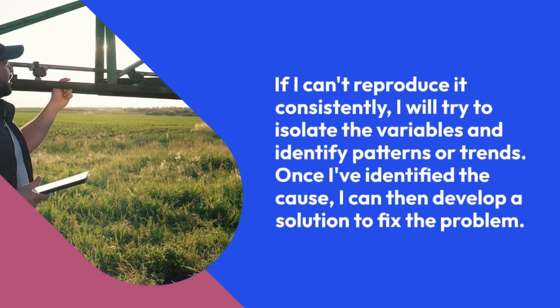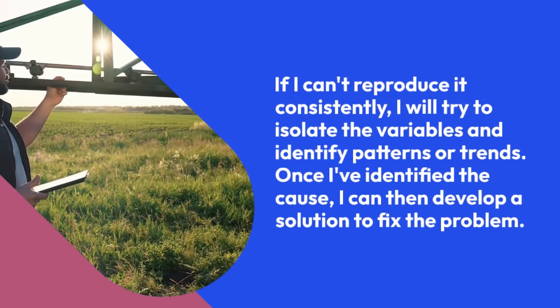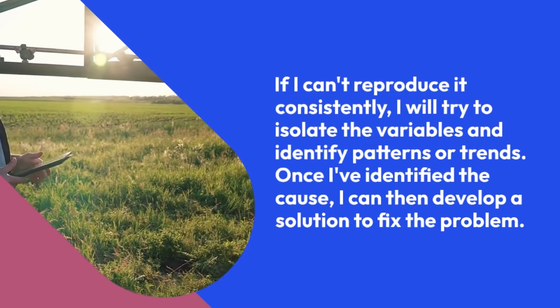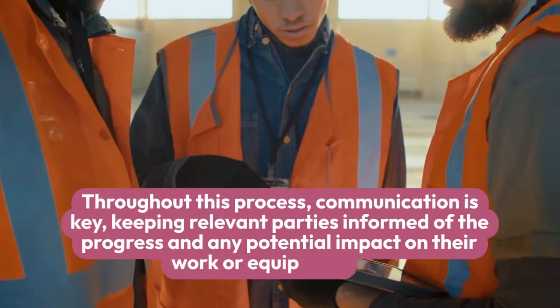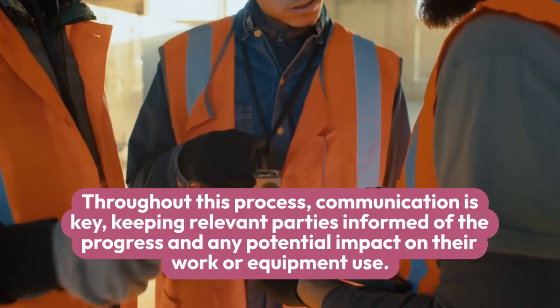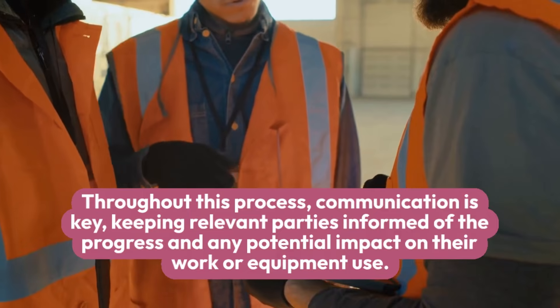If I can't reproduce it consistently, I will try to isolate the variables and identify patterns or trends. Once I've identified the cause, I can then develop a solution to fix the problem. Throughout this process, communication is key — keeping relevant parties informed of the progress and any potential impact on their work or equipment use.